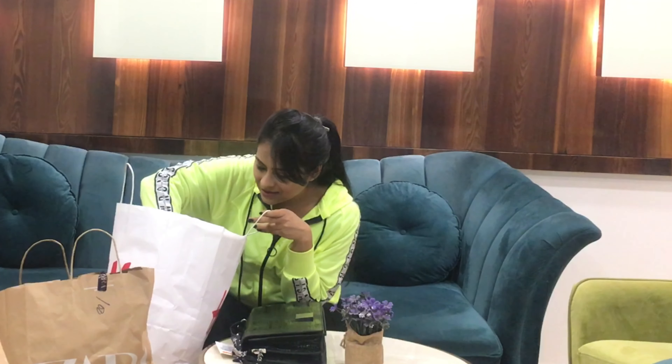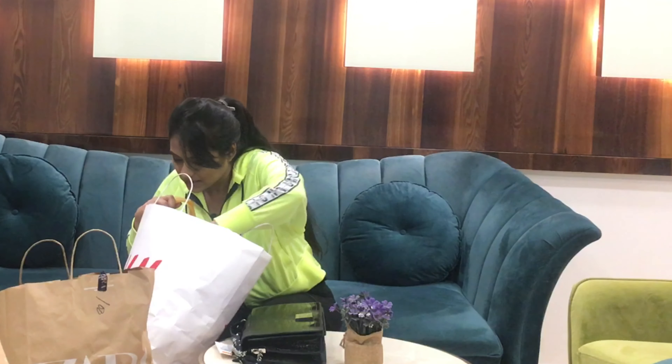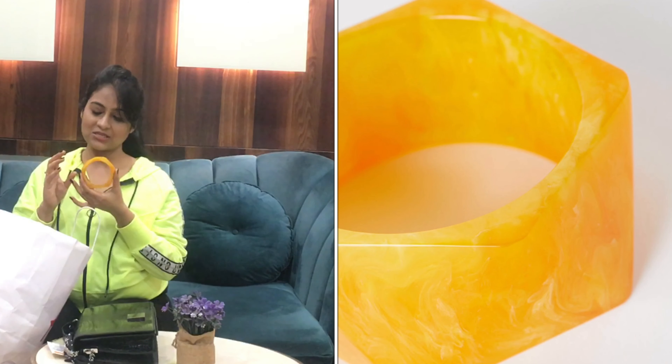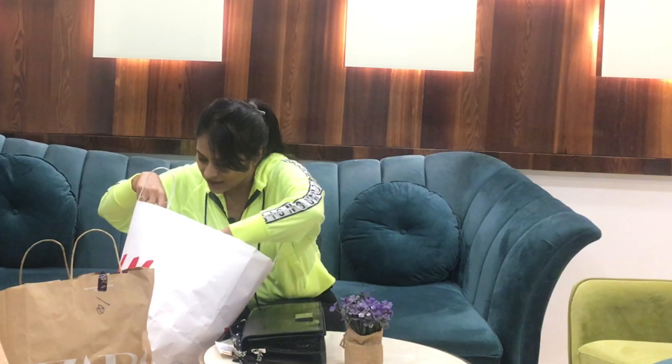I also bought two of these bangles — can you imagine, just ₹50 each! The original price was ₹799. They are a bit big for me, but I thought I could repurpose them — maybe as a pencil stand. Give me suggestions in the comments for what I can do with these bangles!